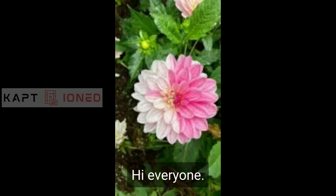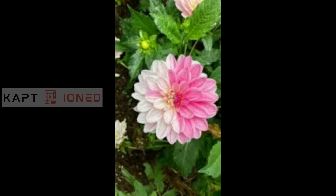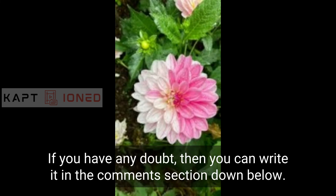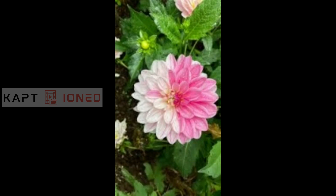That was it for today's video — thanks for watching. If you liked the video, please give it a thumbs up and don't forget to subscribe. If you have any questions, write them in the comments section below and I will try to answer soon. Thanks for watching — bye bye!